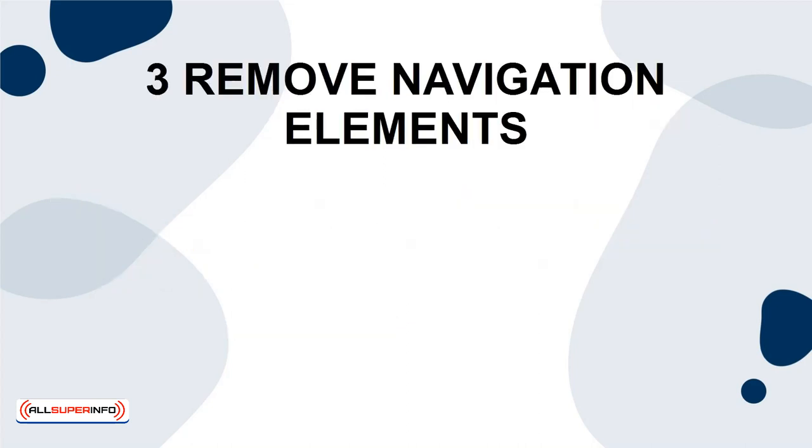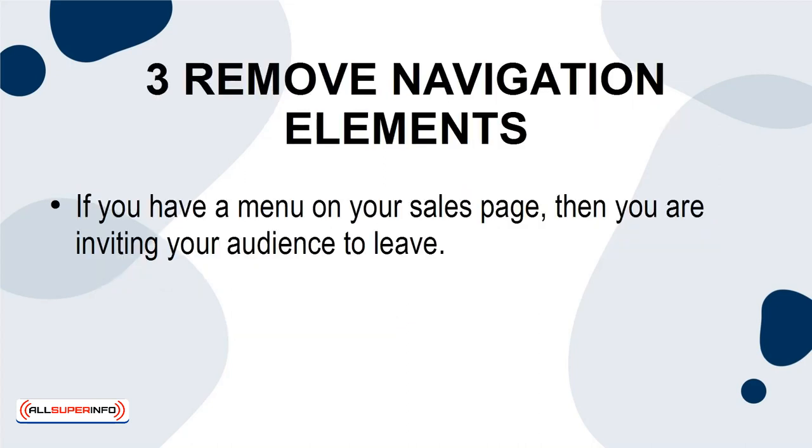3. Remove Navigation Elements. If you have a menu on your sales page, then you are inviting your audience to leave. Remove it.